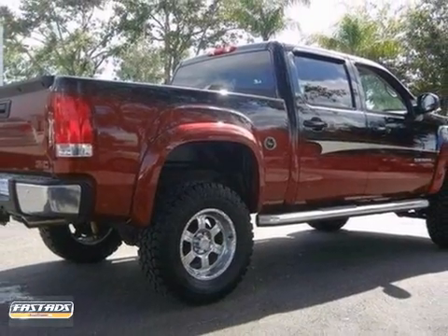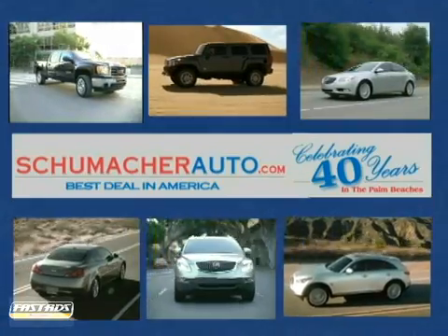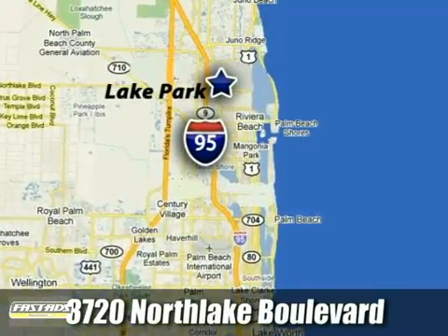Come in and take a look for yourself. At Schumacher North Palm, we'll treat you the way you deserve to be treated. We're conveniently located at 3720 North Lake Boulevard in West Palm Beach, Florida.